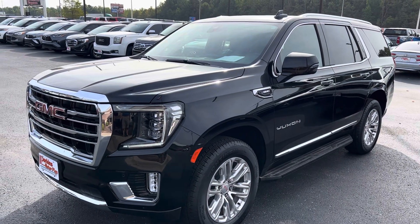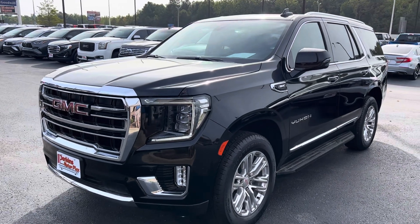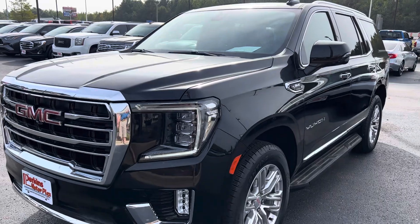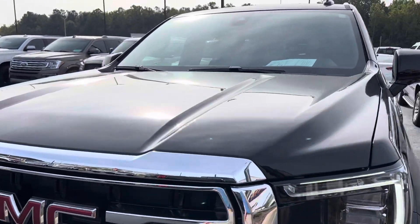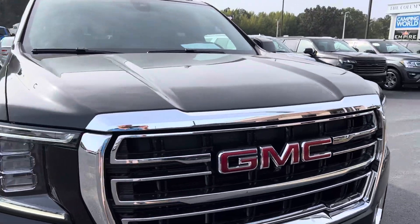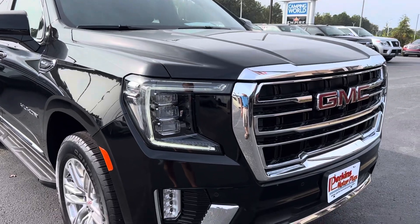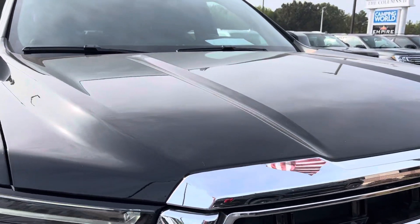Hey Tad, Sean with Perkins Motorplex here in Jackson, Tennessee. I just wanted to send you a quick video walk around of this 2022 GMC Yukon SLT. This thing is absolutely gorgeous — it's perfect. I wanted to send this to you because I know this one is a 10. It's definitely not going to last long; it hasn't been in our inventory very long. It's been in Jackson here for just a couple days.